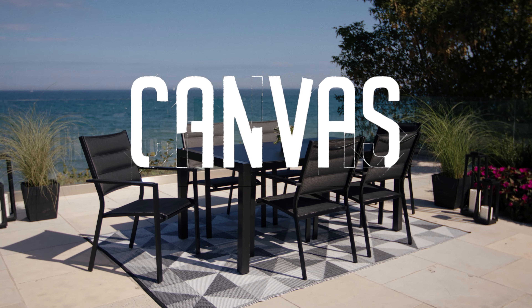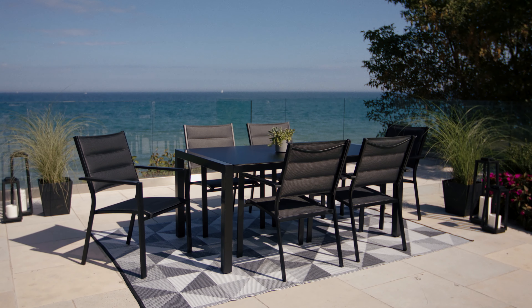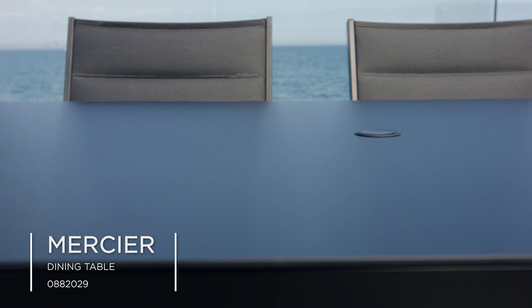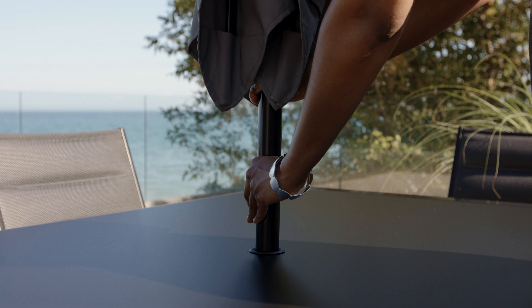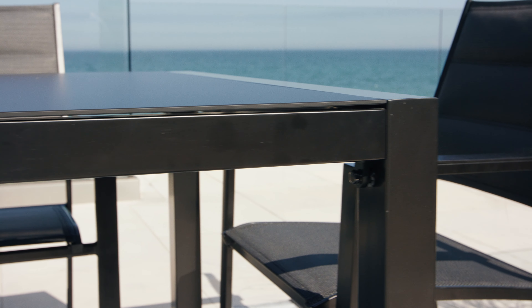Create a stylish, comfortable space for your backyard entertaining with the Canvas Mercier Dining Collection. The dining table pairs black, satin-finished legs with frosted, tempered glass for a sleek, contemporary feel. A convenient umbrella hole makes dining in the shade simple. Plus, the powder-coated steel frame offers great durability.